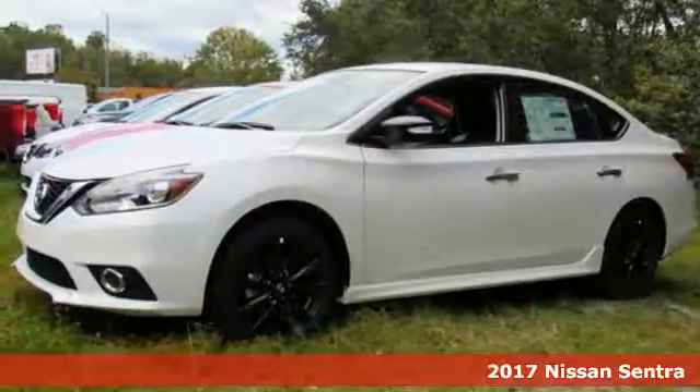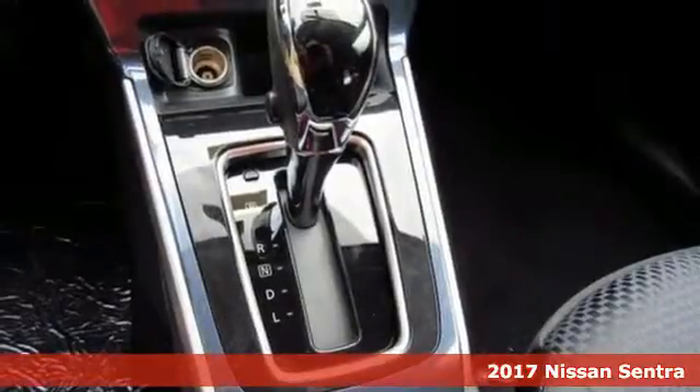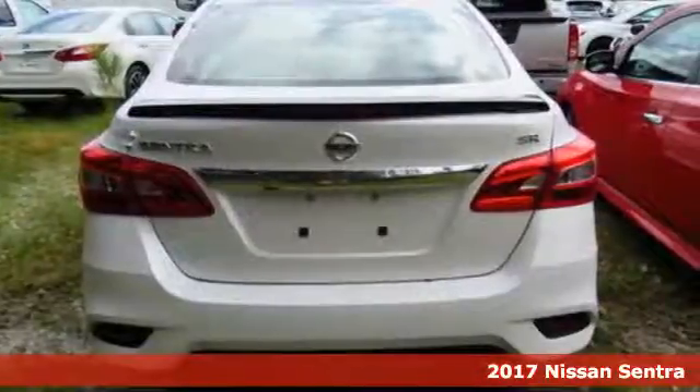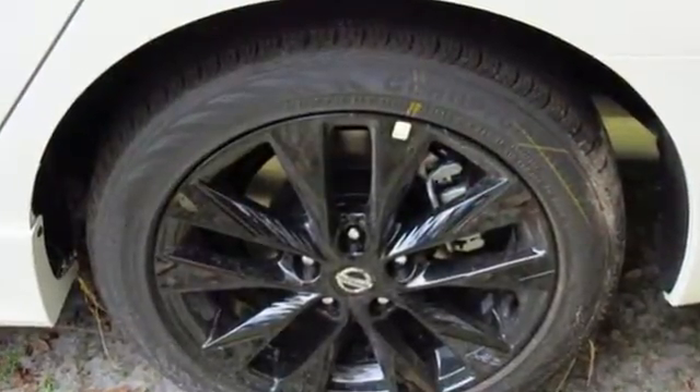Here's the 2017 Nissan Sentra. Empower yourself behind the wheel with more seriously satisfying standard features. The tire pressure monitoring system and vehicle dynamic control with traction control system provide continuous safety.